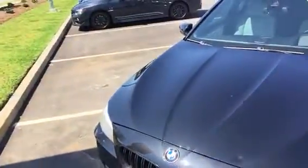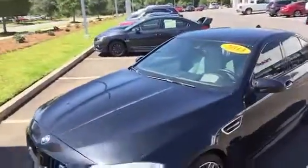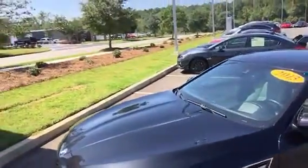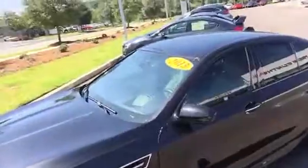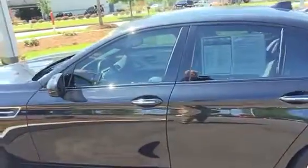There is a golf ball sized dent right here in the hood. We have not addressed that yet simply because a lot of people who are in the market for a car like this would have their own body shop and have taken care of their vehicles. We can certainly take care of that for you if you so desire.